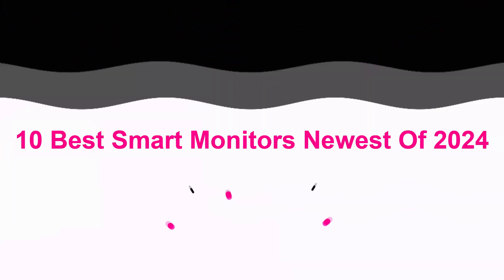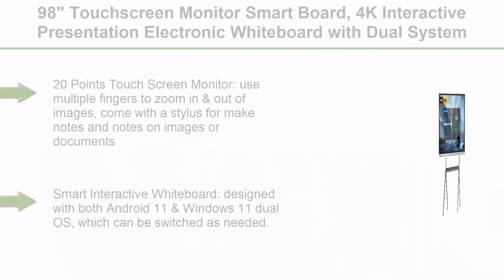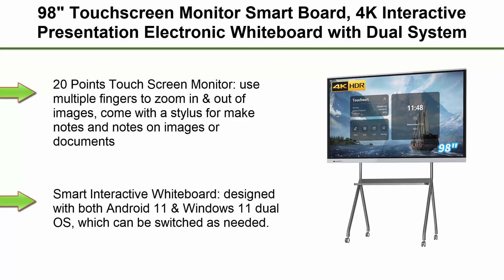10 Best Smart Monitors Newest of 2024. Top 1: 98-inch Touchscreen Monitor Smartboard, 4K Interactive Presentation Electronic Whiteboard with Dual System, Digital Signage Display for Office and Classroom.